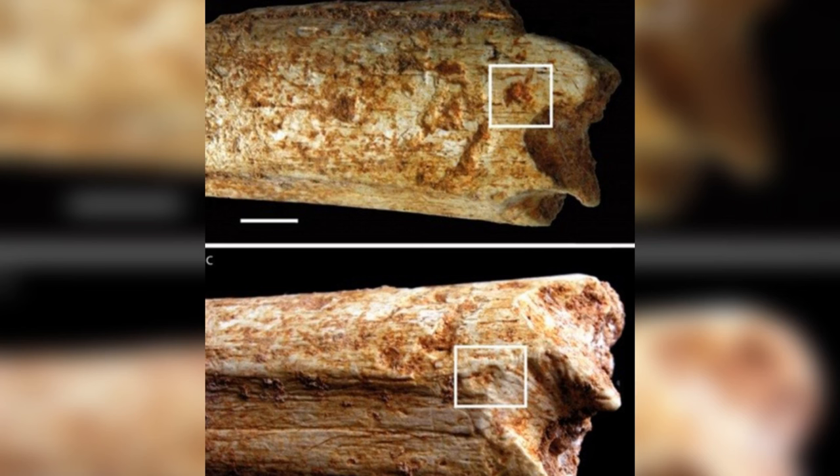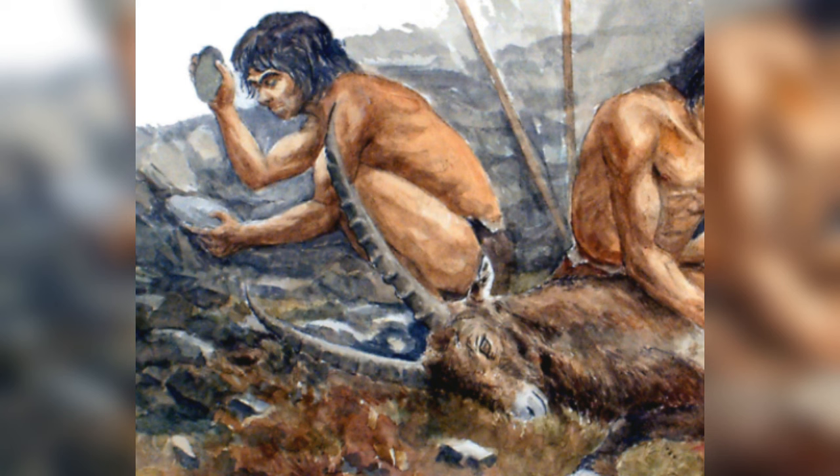There have been notable discoveries of human bones with bite marks from large predators in different parts of the world, showing that this interaction happened across various environments and times. These findings are important, but because there are so few human remains that show this kind of modification by predators, it's hard to say definitively if these were cases of hunting or scavenging.